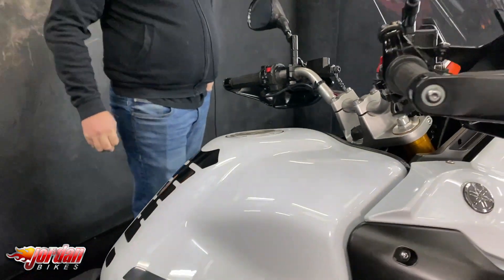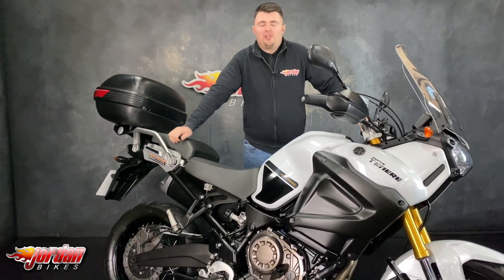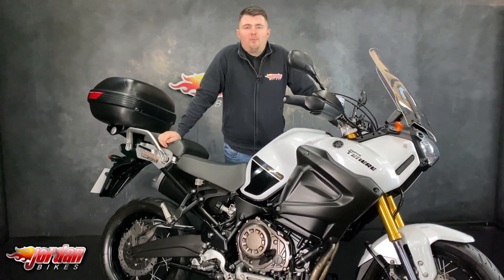All round, absolutely fantastic bikes. So if you do fancy this one, all you've got to do is give us a call or get down to the showroom and get it bought. Cheers.